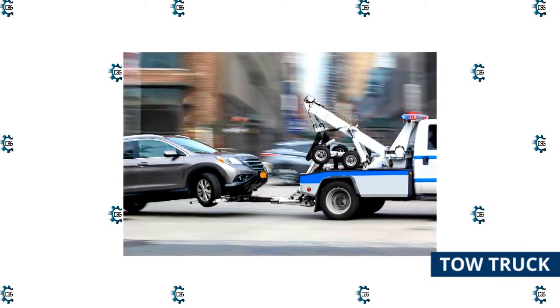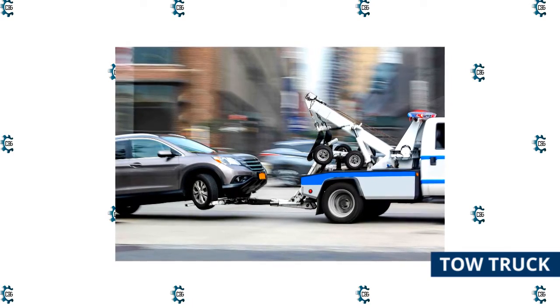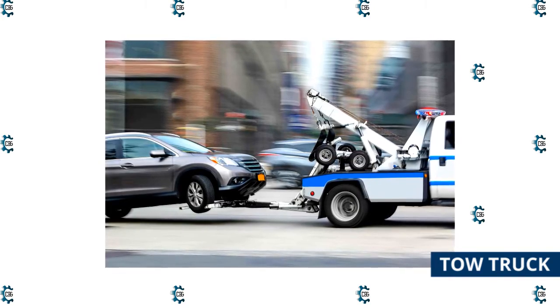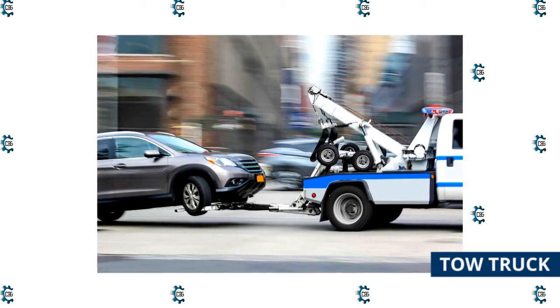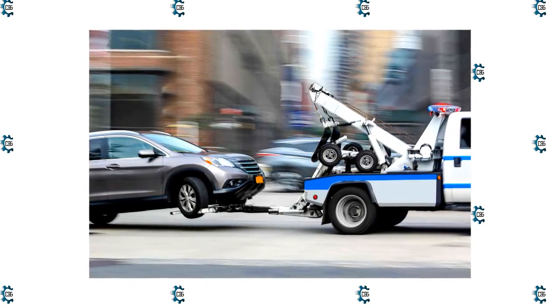Tow truck: A tow truck, also known as a breakdown lorry or a recovery vehicle, is a vehicle used when another vehicle is improperly parked, disabled, or otherwise indisposed. When a law is breached, an accident occurs, or infrastructure is destroyed and a vehicle needs to be removed from the situation, the tow truck may be called in.